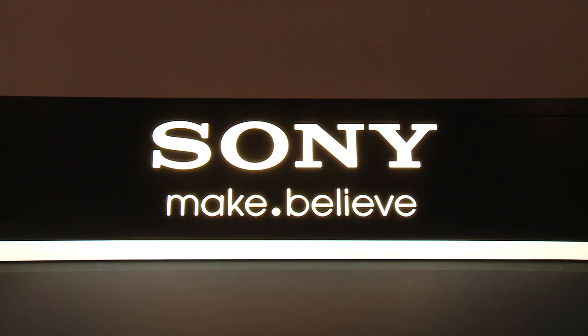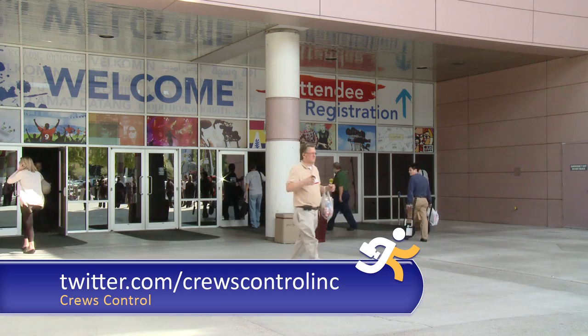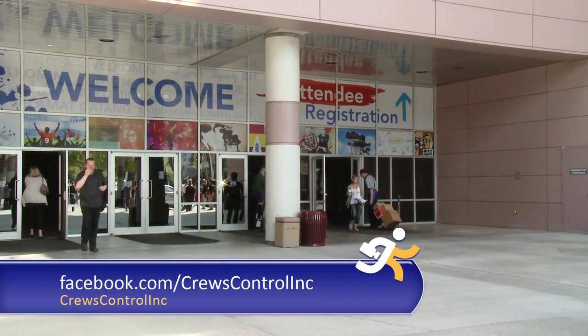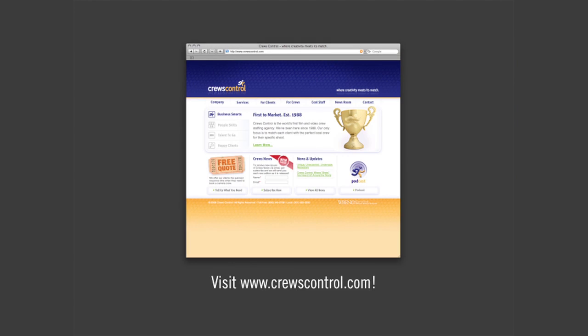Thanks for tuning in, Information Overdrivers. We want to hear from you, so log online and tweet or write a Facebook post to tell us your thoughts about this year's Sony gear. So where do you download Information Overdrive? Go to Cruise Control's website and click Podcast.